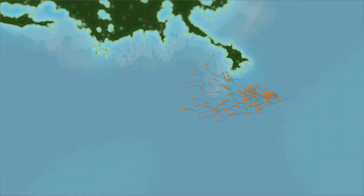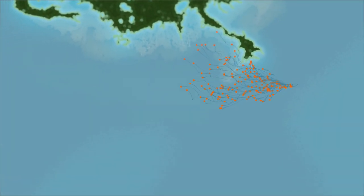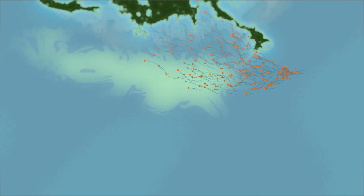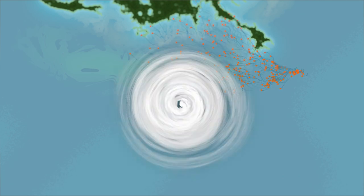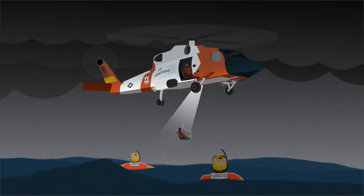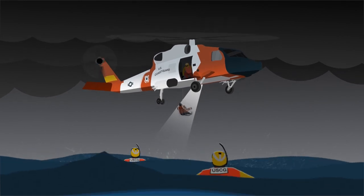The drifters were not only successful in collecting GPS data on how currents could move oil through the Gulf, they were also used to provide new insights into algal blooms and weather, including hurricanes, and have enabled the Coast Guard to improve its search and rescue missions.